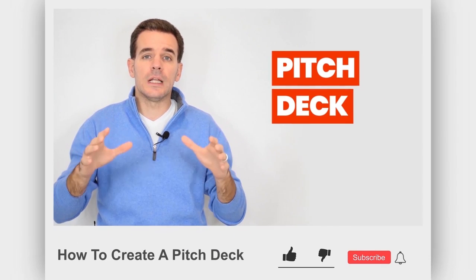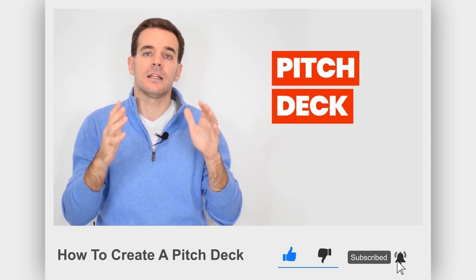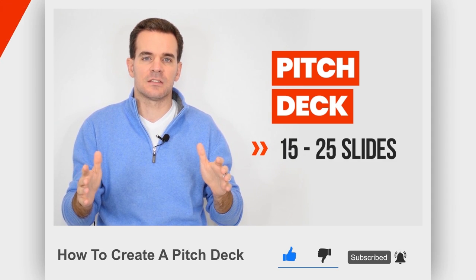Before we get started, make sure that you hit that Subscribe button, and this way you will never miss out on any of the videos that we roll out every week.